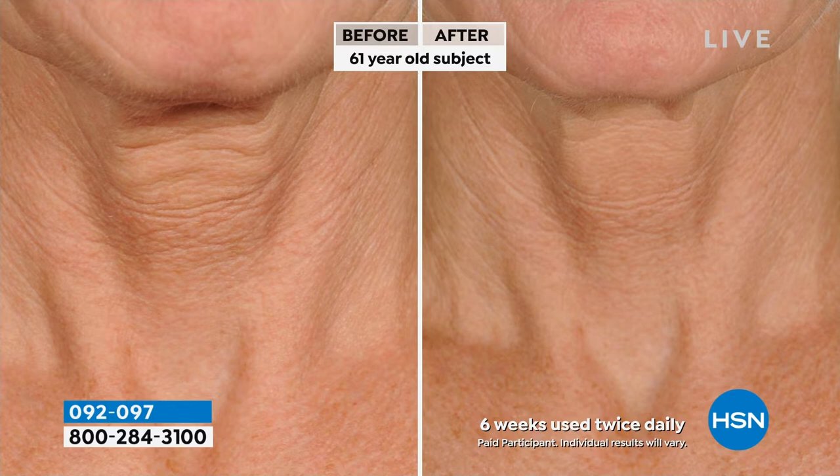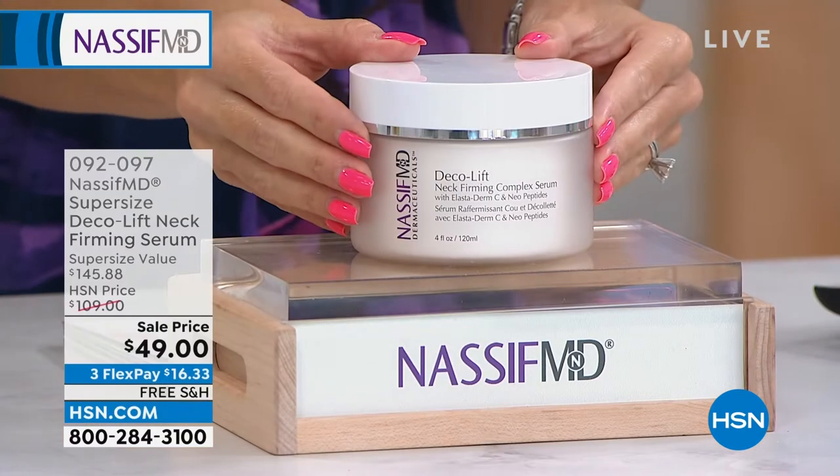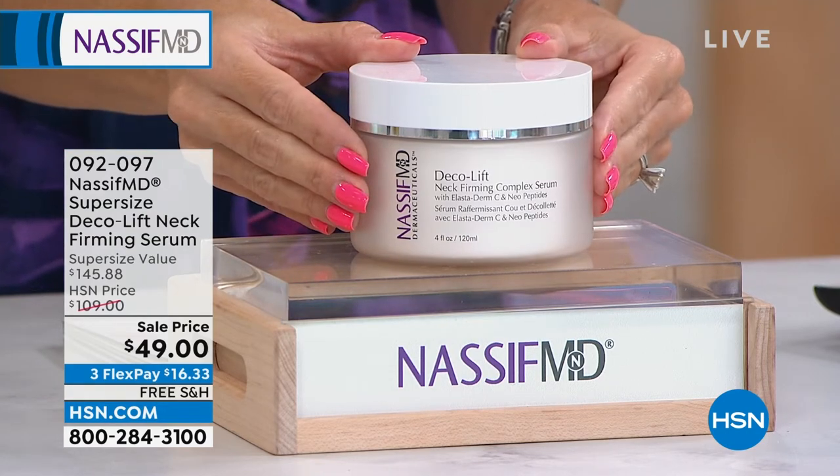We've been talking about it for a while — neckademic. We're slouching on the couch or the chair, we've been home for a couple of years, looking at our computers and tablets and phones. That skin has no sebaceous glands, so it is not only thin and fragile, it can't hydrate, moisturize, and lock that in. What happens is you get lines and wrinkles, it starts to look uneven. So Dr. Nassif created his only neck firming complex for that neck and decollete area.